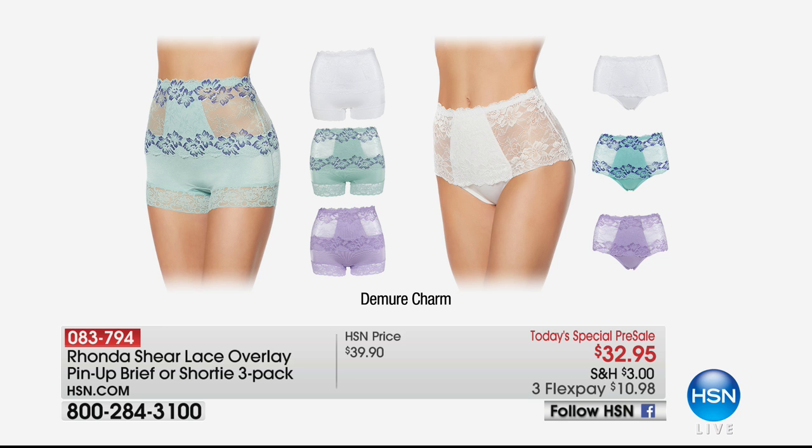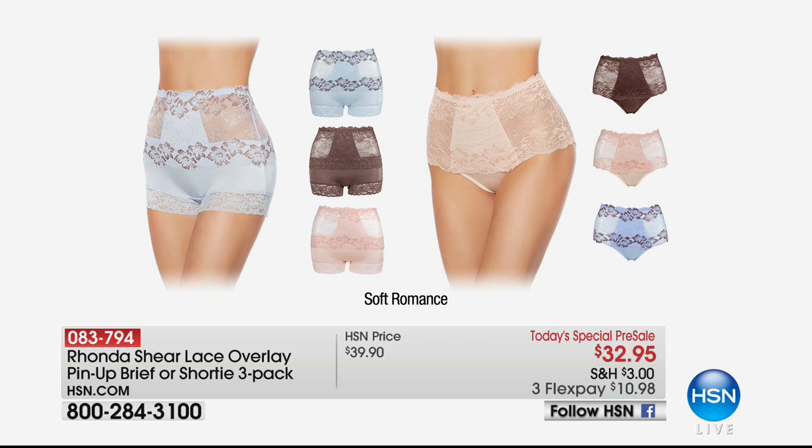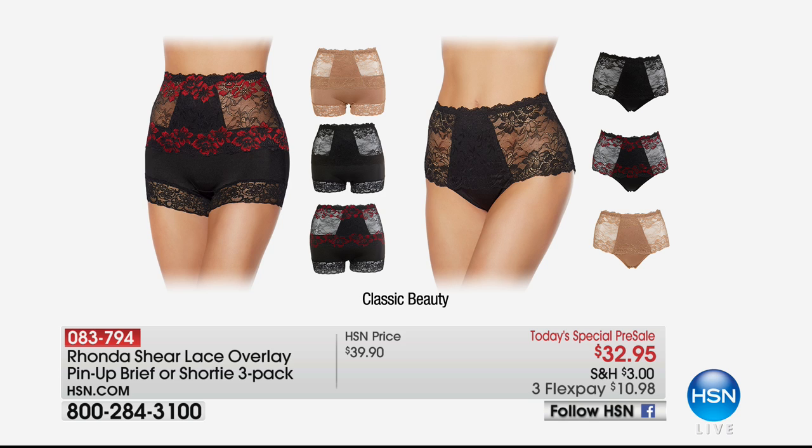They're absolutely gorgeous — for the price of $32.95 to get all three, wow! This is soft romance. Again, on the left you are looking at the pin-up and on the right you are looking at the brief, which is more of a little boyfriend short brief style — it's so cute.